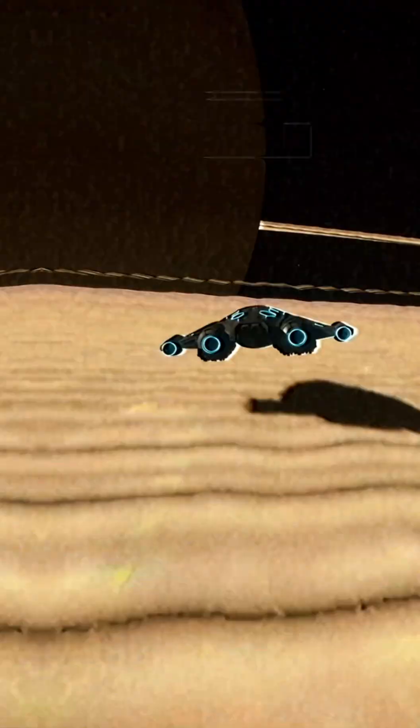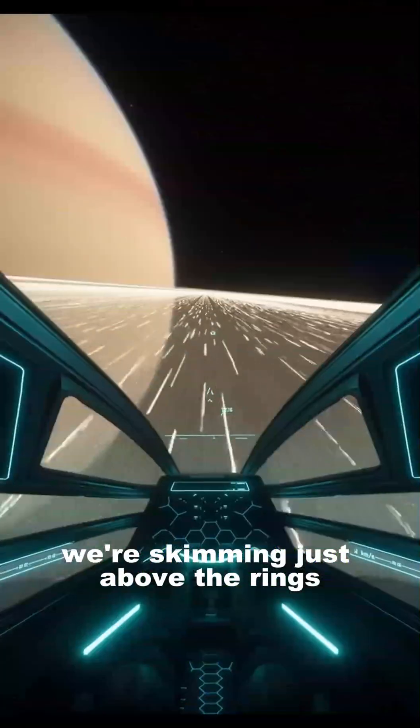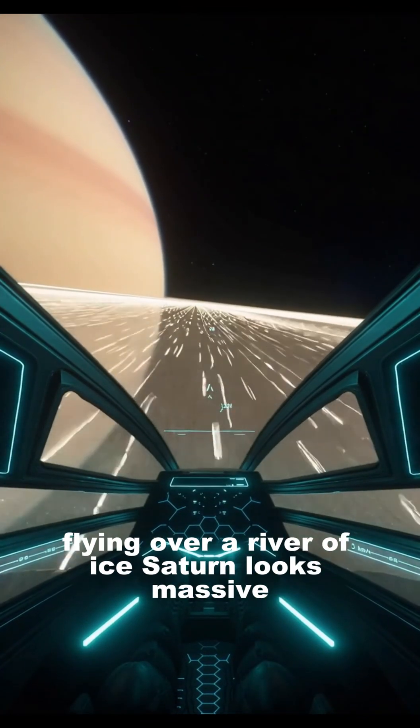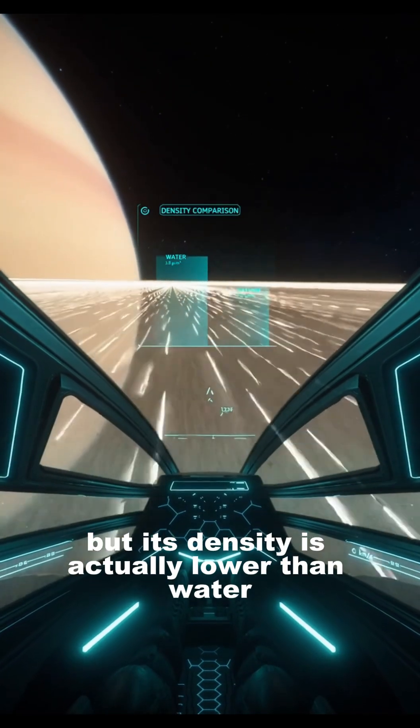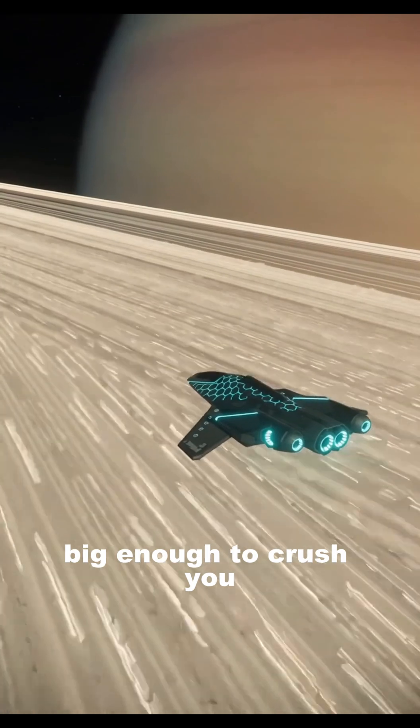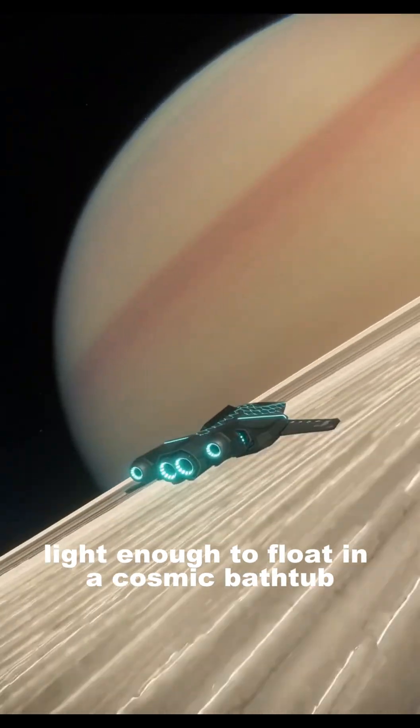Let's see it from inside. We're skimming just above the rings, flying over a river of ice. Saturn looks massive, but its density is actually lower than water — big enough to crush you, light enough to float in a cosmic bathtub.